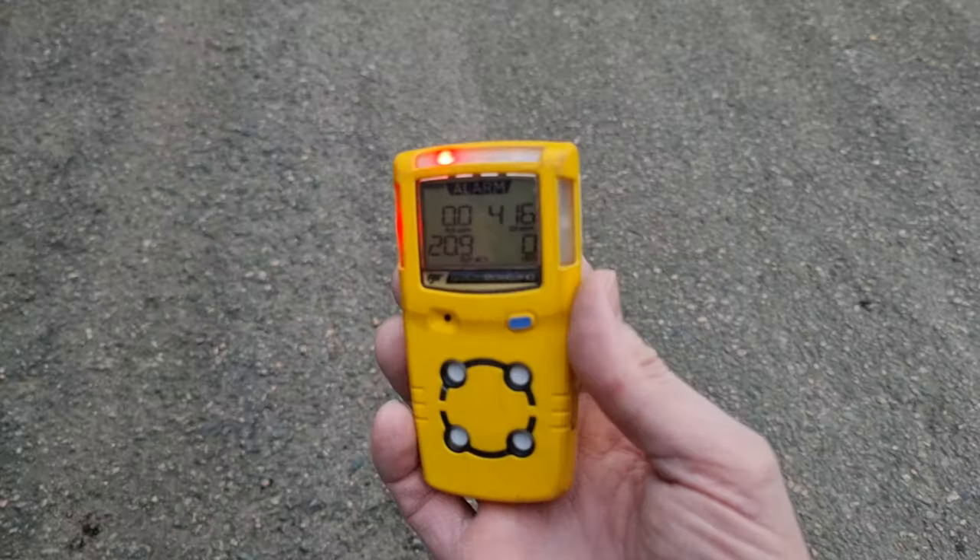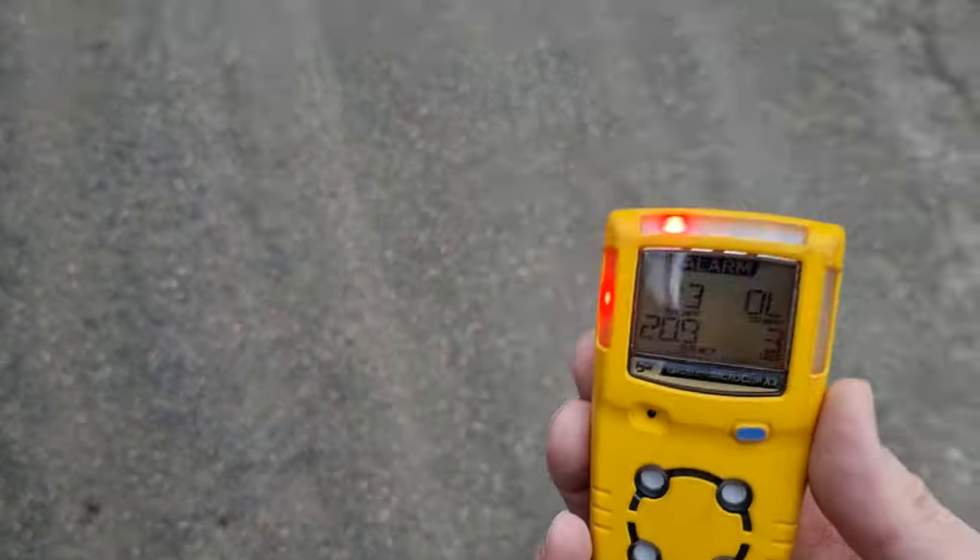Basically immediately over 400 ppm, and it goes up to 500 ppm — yeah, it only goes up to 500 ppm.